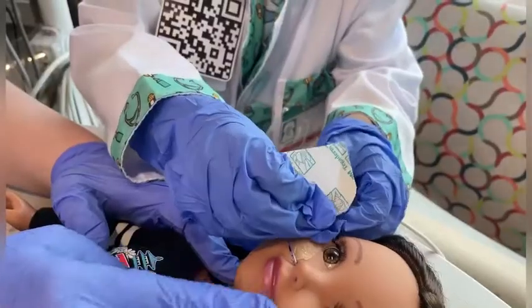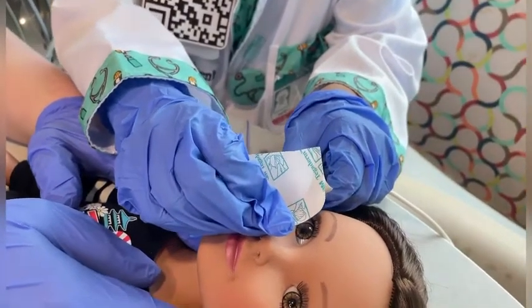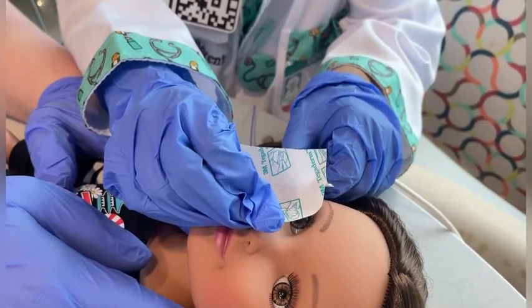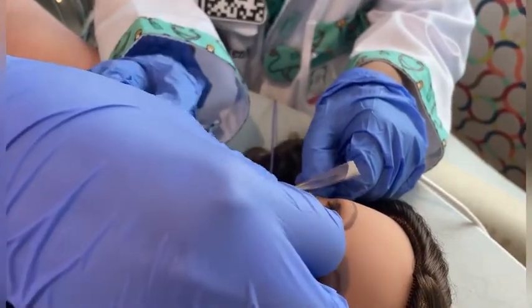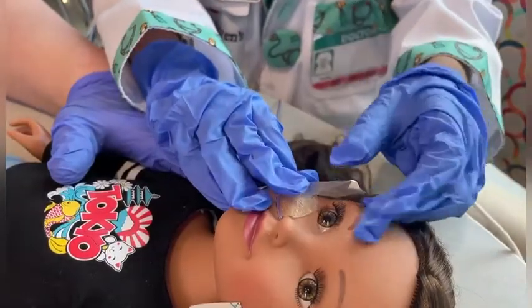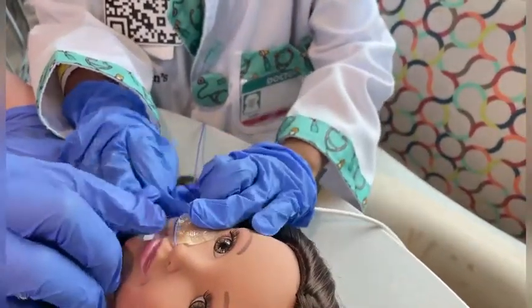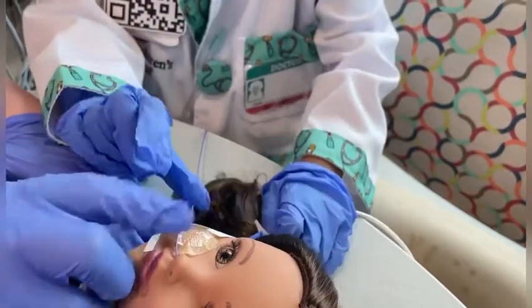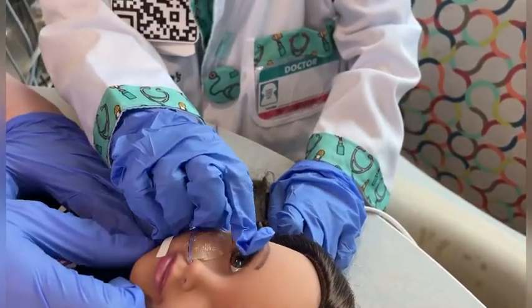I'm going to put the sticky on. Wait, it's too big almost. You better cut it. You need to cut it? Yeah. Rachel has to cut it. You got it? Yes.